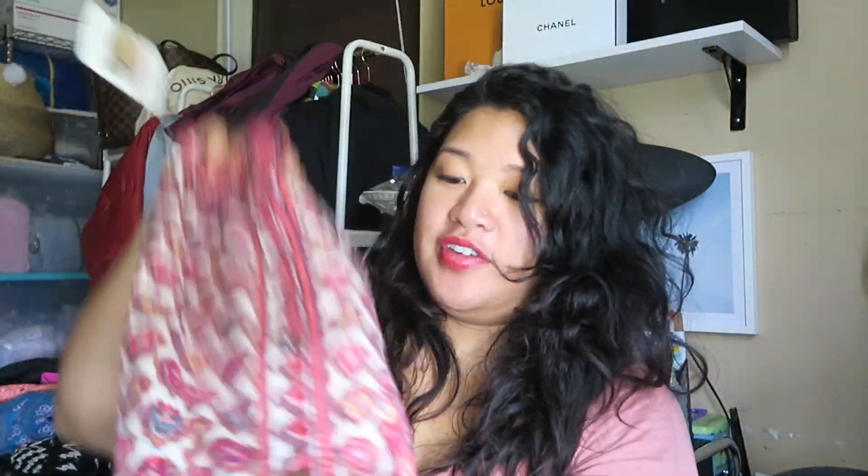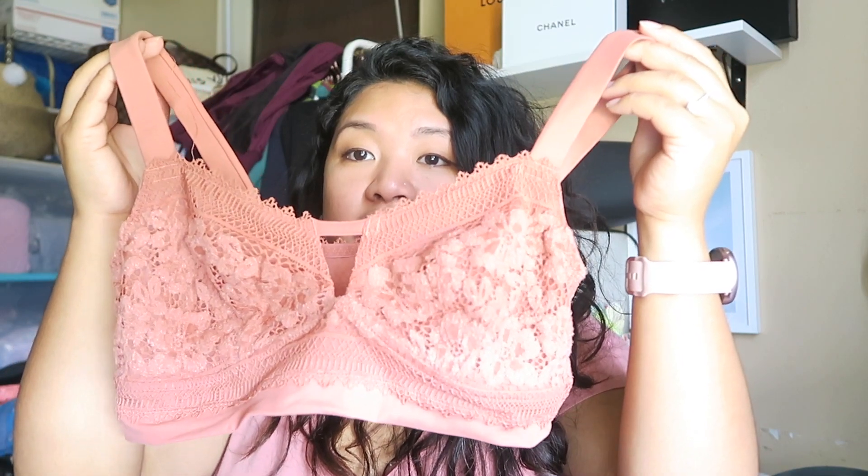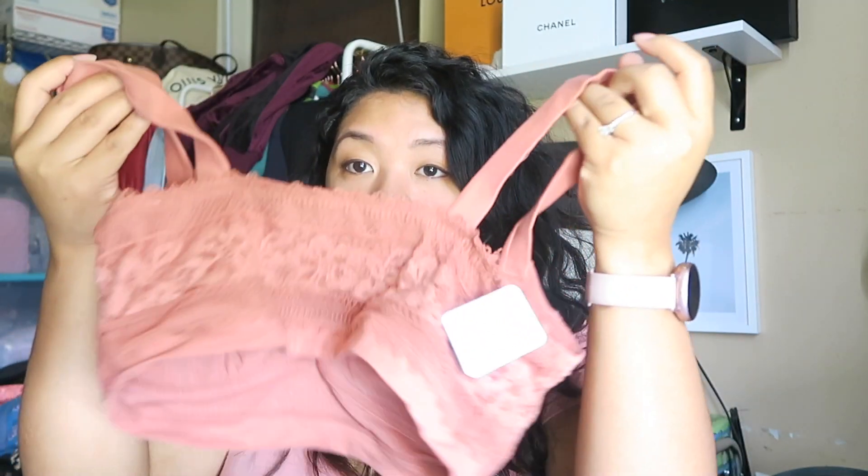The box was said to come with three bralettes, and these are so cute. The first one is Free People — a nice lacy dark forest green. The second is a pretty maroon lace piece, new with tags. The third is a muted pink bralette, also new with tags, by Free People.